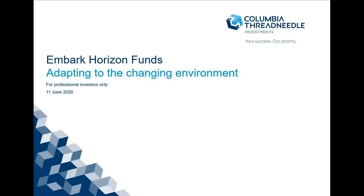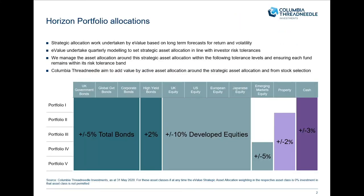In terms of Columbia Threadneedle, where do we sit in? You've heard from Fraser from the Embark side, you've heard from Salman about E-Value. What we do as the asset manager is we manage around those strategic asset allocations. You can see below on the table the allocation allowances. What we aim to do is we aim to add value firstly from tactically allocating around this strategic asset allocation.